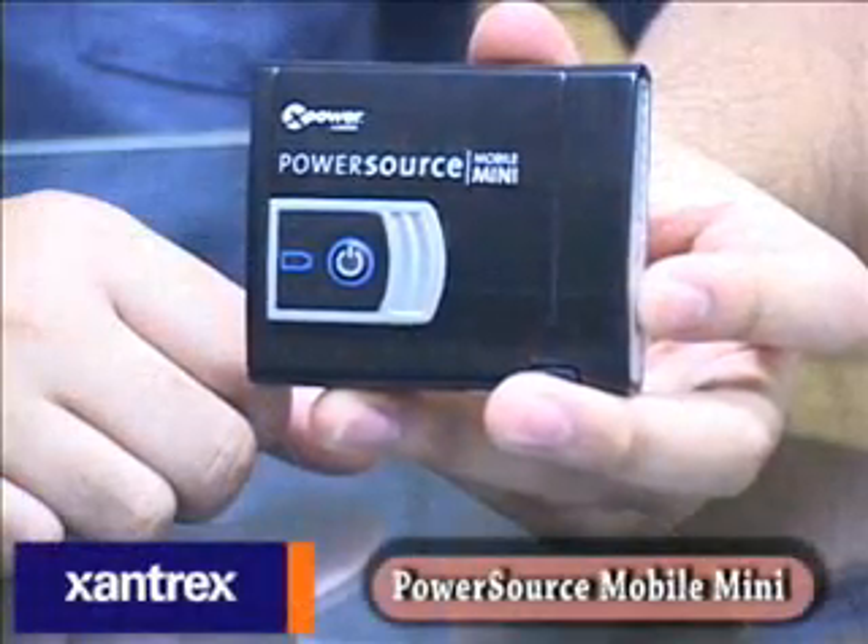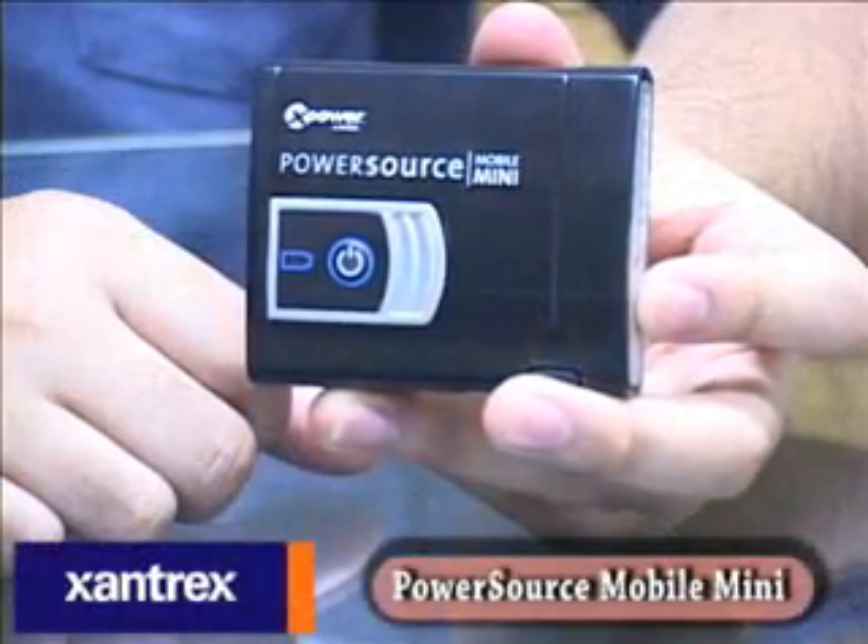This is basically just a little USB charger — I have this LED light plugged in here. The idea is you charge up this unit with any one of the charging options they give you, and then you can use it to charge up your phone, your Bluetooth headset, your MP3 player, your iPod. Anything that can take a charge through a USB cable can be charged up by this.